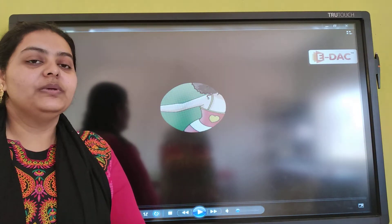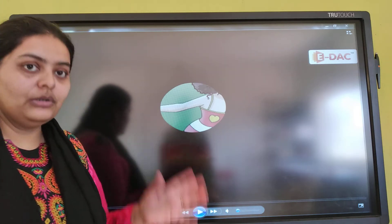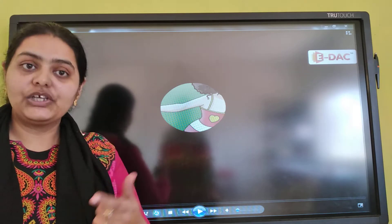Hello children. Last week I think I have sent you a story on shapes. Today also I am going to read the same story for you. After this, I will be asking you questions.